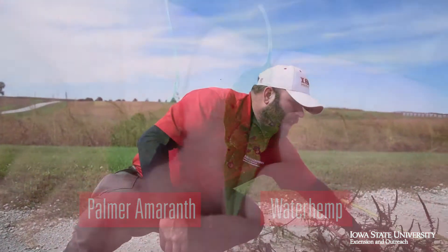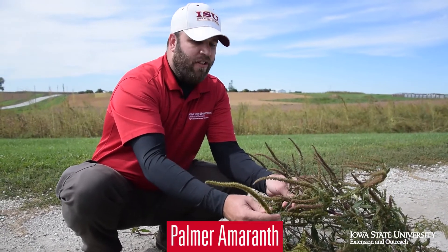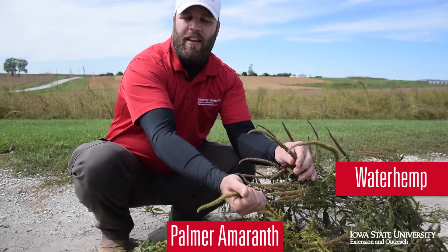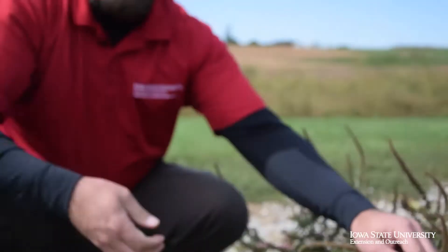Over here we have a waterhemp plant. If we look at these seed heads in comparison, you can see there is a difference in size, a difference in length, and also a difference in feel. On palmer amaranth, there will be sharp bracts that are pokey, whereas here on waterhemp you will be able to rake the seed head and not feel anything like that. So that would be palmer amaranth versus waterhemp.